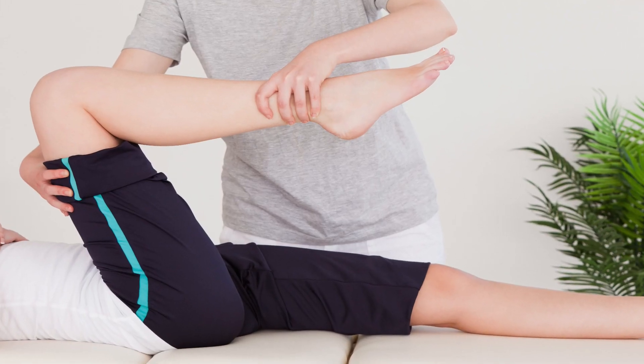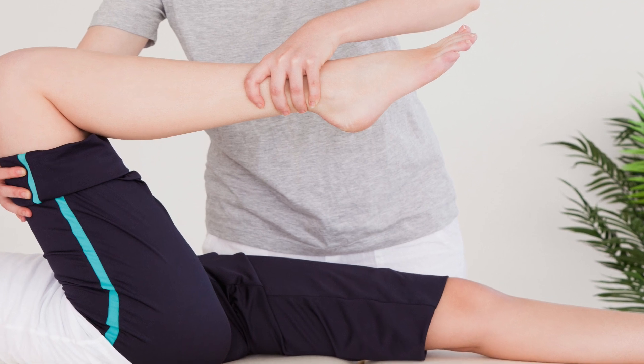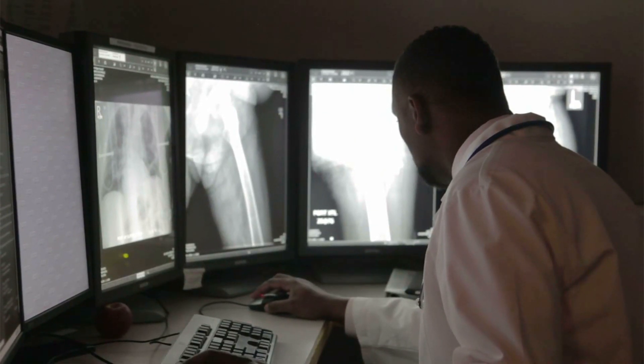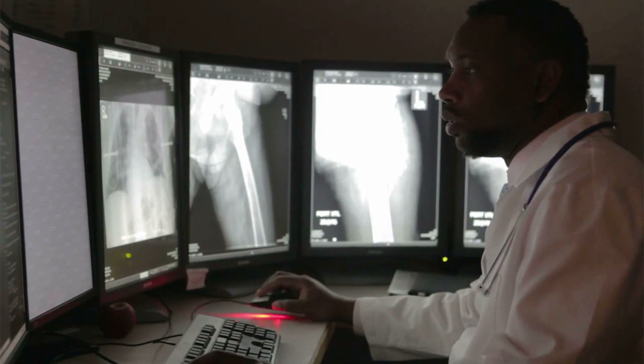On exam, you may notice a lot of bruising in the back of your thigh, obviously pain in the back of your thigh, difficulty walking, swelling, and all those kinds of things. The physician can do a lot of exam tests to really figure out what's going on. Usually you don't need x-rays unless it's to see if you pulled the tendon off of the sit bone, so sometimes they may get hip or pelvic x-rays, but most of the time an x-ray is going to be normal because it's not a bony injury.